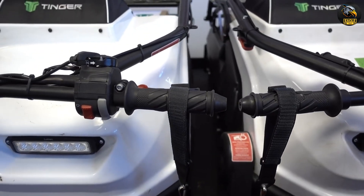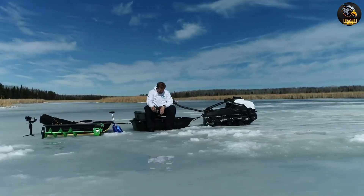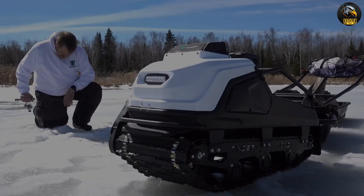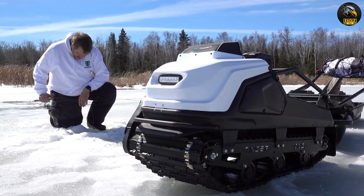A comfortable swiveling seat that keeps you in control. An easy-to-use reverse gear for smooth maneuvering in tight spots. Safety is a top priority, with features like a class brake and electric starter.